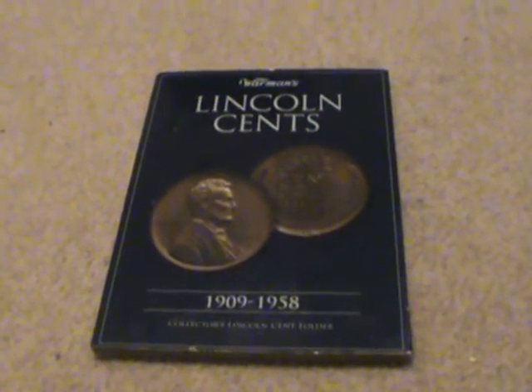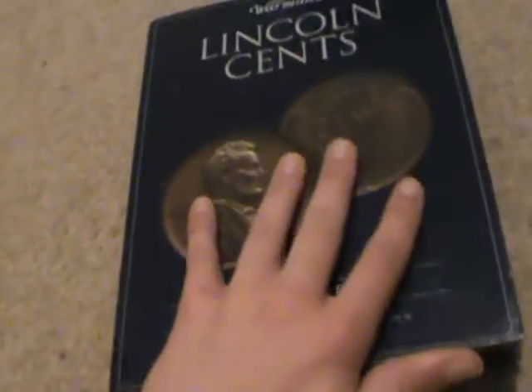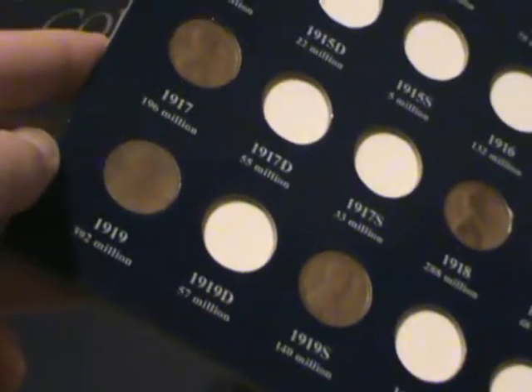As you can see, this one is just a basic wheat penny book. This is what really started out my coin collection — I got it in December of 2019 for Christmas.